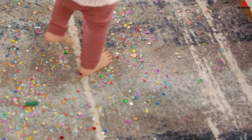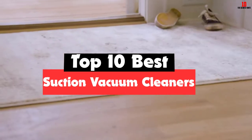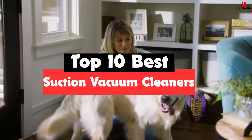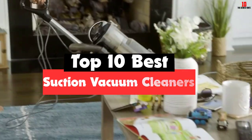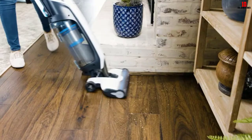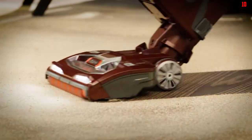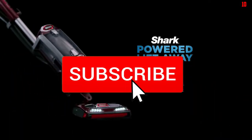Hey guys, in this video we're going to be checking out the top 10 best suction vacuum cleaners available on the market for their true quality. I made this list based on my personal opinion and hours of research, and have listed them based on popularity, quality, price, durability, user opinions, and more. If you want to see more information and the updated price, you can check out the description below, and also make sure to subscribe for more reviews.